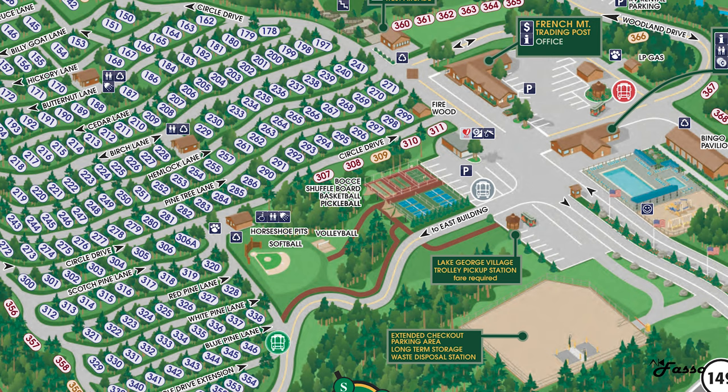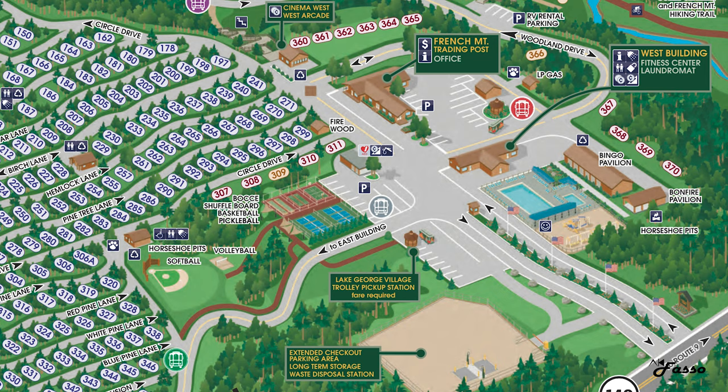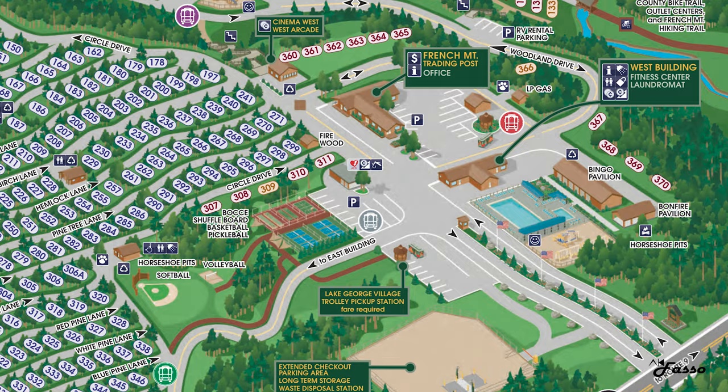I also want to point out the amenities in the front of the campground that I didn't have the opportunity to personally explore. Those include a pool, bingo pavilion, bonfire pavilion, more horseshoe pits, fitness center, laundromat, cinema, and arcade. I mean, there's literally something for everyone — no excuses.